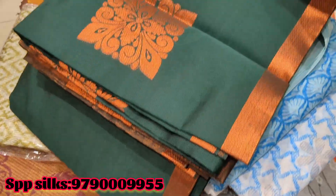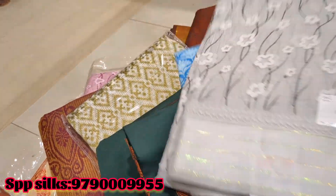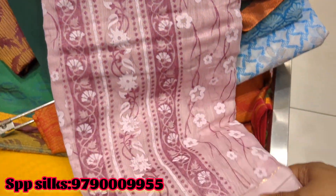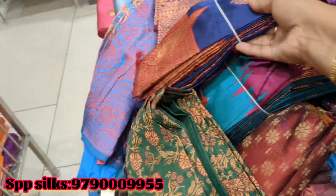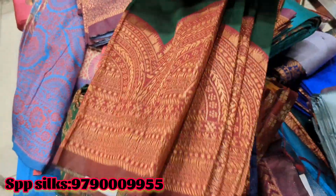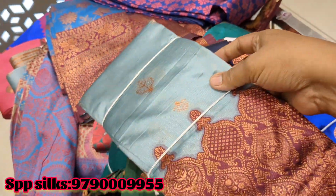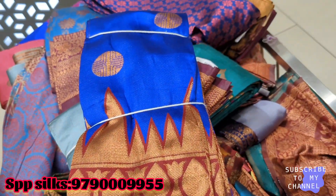Next, this is a copper jerry sari. You can see it's dark bottle green color. You can see the copper jerry weave. You can see it's yellow color. This is a kalanistan color. You can see it in blue color as well. This is priced at 604 rupees.